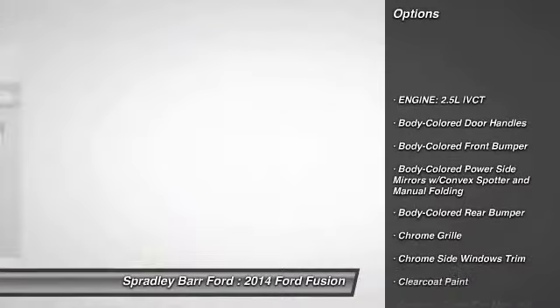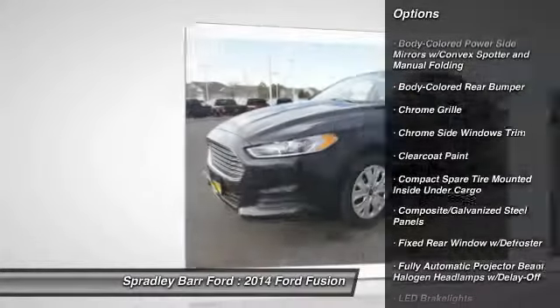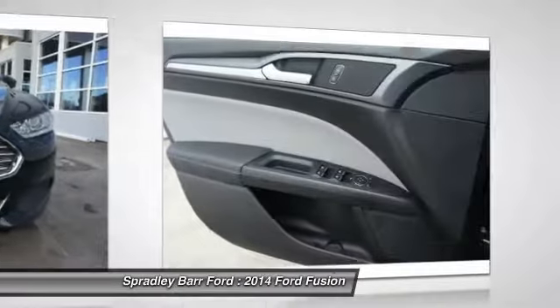FWD, compass, outside temperature gauge, day-night rearview mirror, perimeter alarm, body color door handles, low tire pressure warning, four-piece floor mat set.